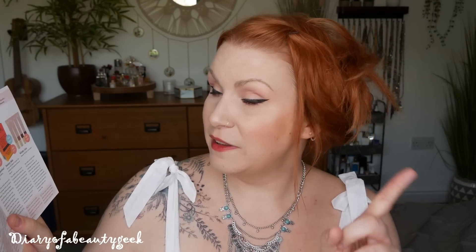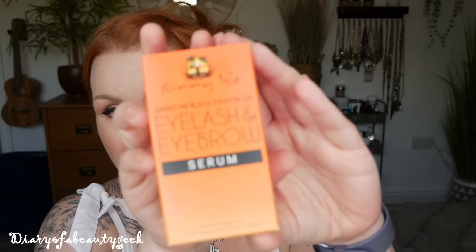Throughout June they're bringing us the best of beauty from across the Atlantic. There's one full-size item in the box. The full-size item is a Sunny Isle Jamaican Black Castor Oil Eyelash and Eyebrow Serum — it's a three-month supply at 59ml. It says it may boost the appearance of eyelashes and eyebrows when used as directed.